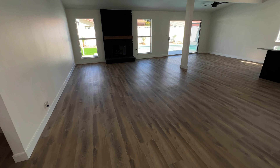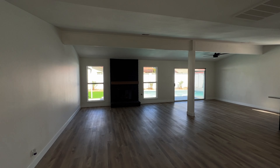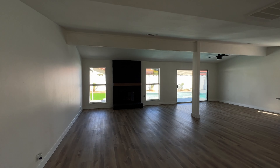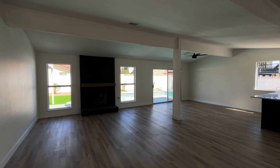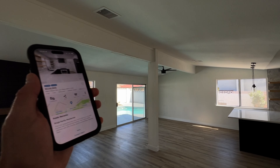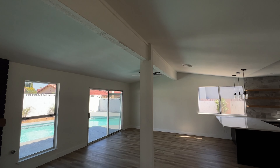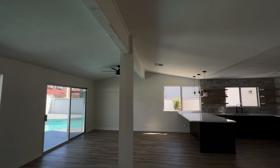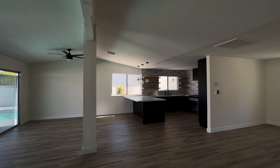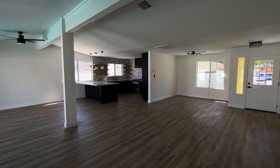As soon as we walk in you can see this big spacious open living room area. Very nice open floor plan — I love it. I love this beam that runs across the top here. It would have maybe been cool to paint it as an accent or stain it.